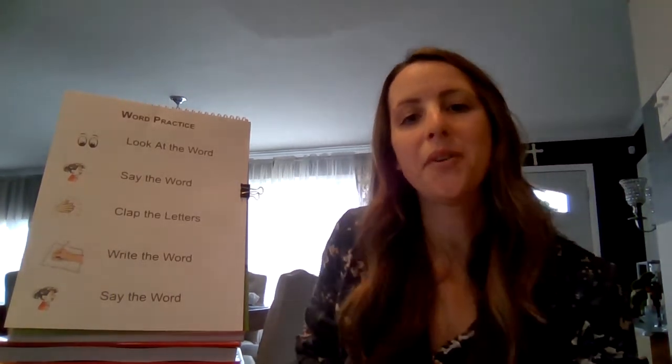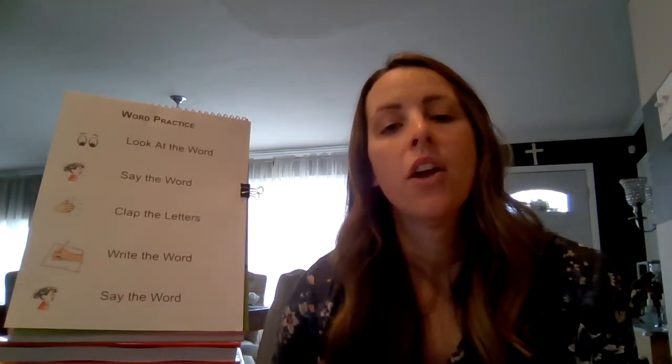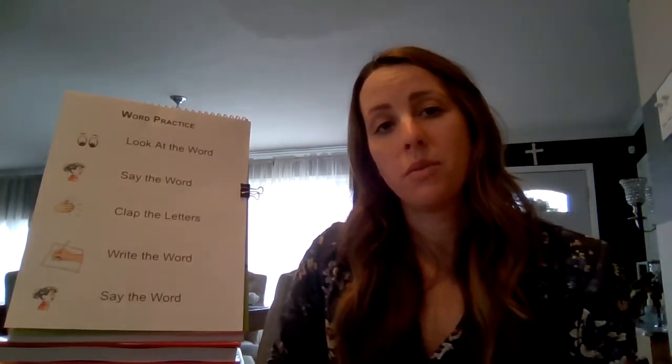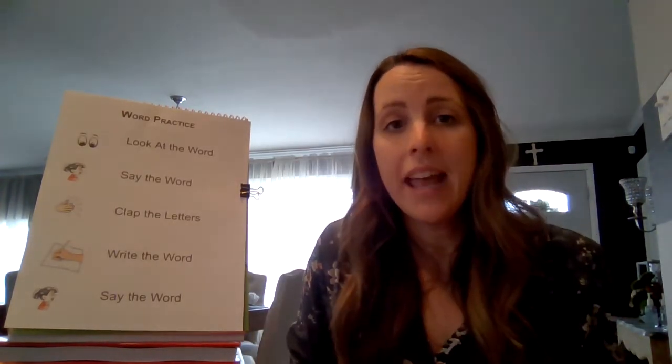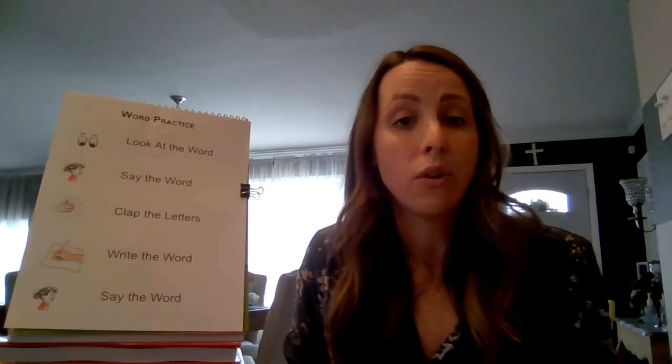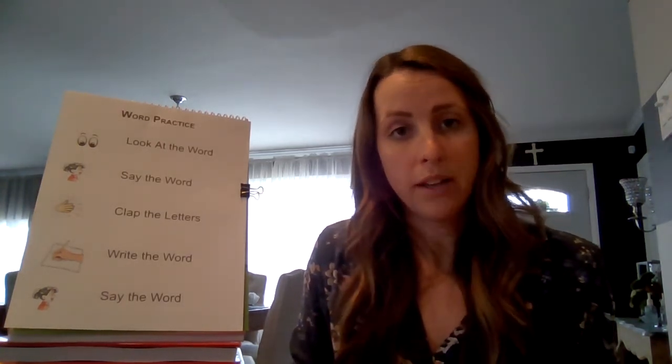Hi readers! Welcome! I'm so glad you joined me today for some high-frequency word practice. Remember, your high-frequency words are words you're going to see most often in the books that you're reading. Today I might even introduce some words that you don't have in your word card yet, but feel free to add them when we're finished or as we're working.